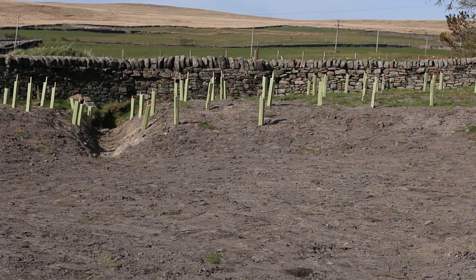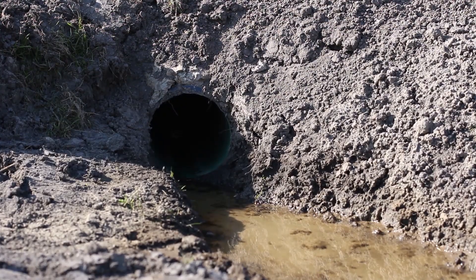Behind me is the completed attenuation pond, finished with topsoil and awaiting a grass cover. We've done a survey showing that the storage capacity for this pond is 350,000 litres of storm water. Behind me is the inlet channel, which lets water in from a nearby stream. It passes through to the outlet pipe and returns the water to the same stream.